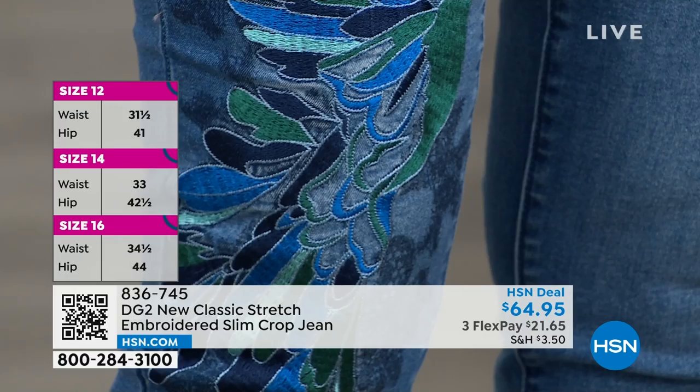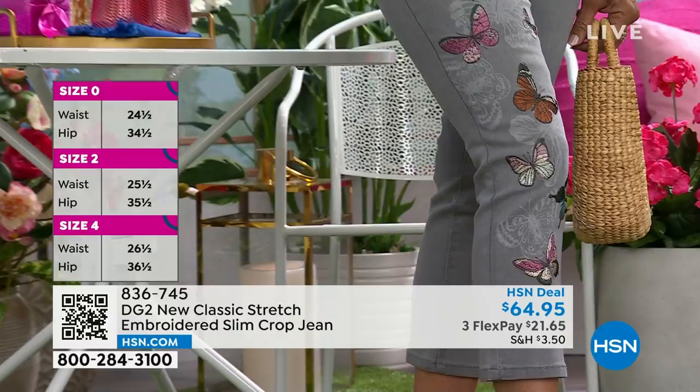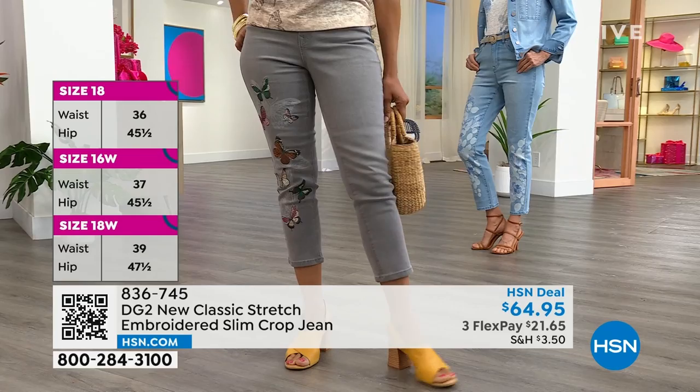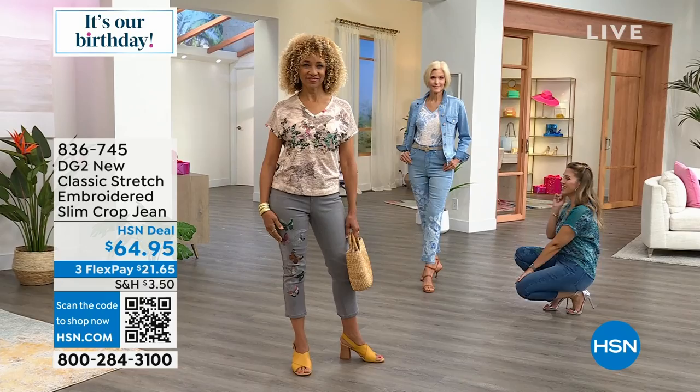The jeans come in numeric sizing: zero through 16 and 16 women's through 24 women's — petite, average, or tall. I'm wearing the two petite, Liz is in the four average, Carol is in the four tall. Let's talk about new classic stretch: true to size when ordering. There are four inches of stretch and recovery from the waist all the way down to the hem. The recovery is just as important as the stretch — you don't want these to bag out, lose their shape, or get wrinkly.